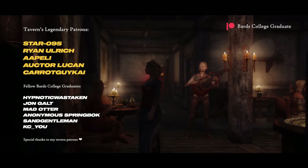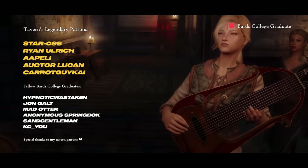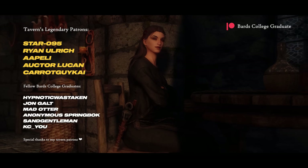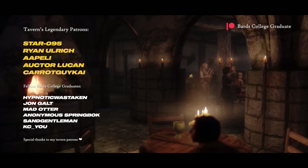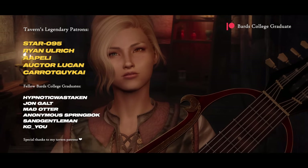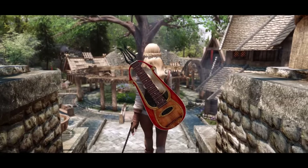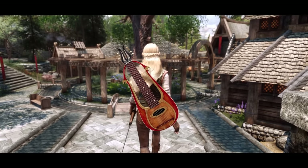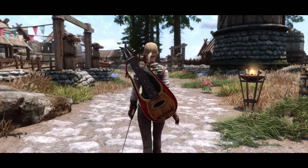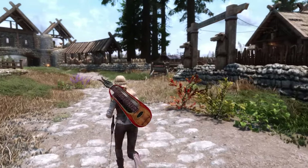I'd like to give a big thank you to my supporters over at Patreon, for they make it possible for me to continue creating here on YouTube. A special shoutout to my Tavern's legendary patrons: Star095, Ryan Ulrich, Apeli, Ohtor Lucan, and CarrotGuyKai. It is such an honor to have people supporting my channel, and I'm just eternally grateful for that. If you enjoyed the video, check out patreon.com/BartsCollegeGraduate for ways to support and for some extra content. Thank you for watching — I hope you enjoyed these new mods, and maybe found something new for your Skyrim as well. Let me know in the comments, the links for the mods are in the description. Take care, and see ya!